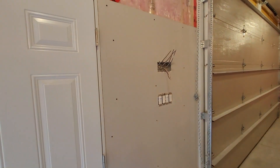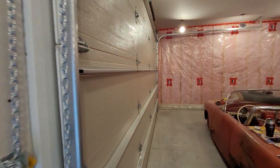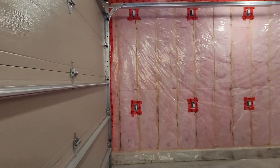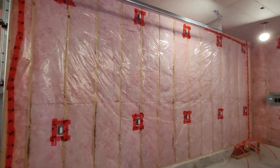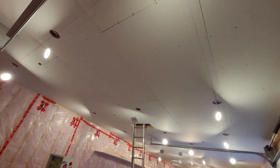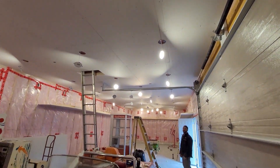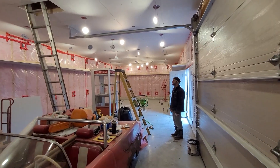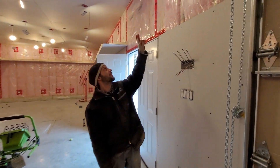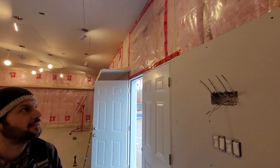We got drywall, lots of it. We've got insulation. We've got vapor barrier. We've got outlets galore. The entire ceiling is complete now, and we got lights. We got electricity, we got light switches. These are the ones for all the shelving lighting.